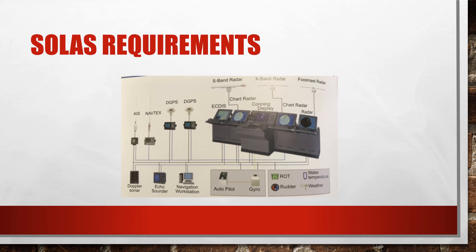I hope this short video was good enough for you to understand what an integrated bridge system or IBS is, and what its functional requirements are as per the IMO resolution. Let me know if you have any questions, feedback, or comments. I look forward to seeing you soon with my next video.